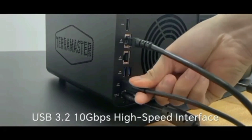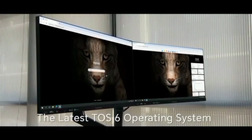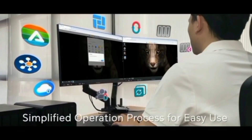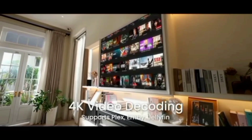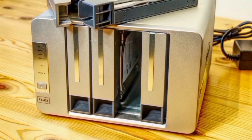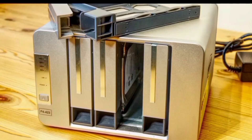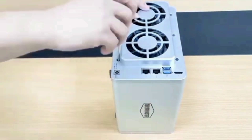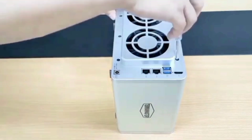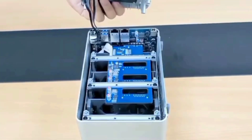This NAS offers a massive internal raw capacity of up to 80TB, compatible with 3.5-inch and 2.5-inch SATA HDDs and 2.5-inch SATA SSDs. It supports RAID 0, 1, 5, and 10, along with online capacity expansion and online migration. The built-in M.2 2280 NVMe SSD slot enhances storage efficiency with SSD cache acceleration. The F4-423 provides multiple backup solutions including centralized backup, duplex backup, snapshot, and cloud sync, ensuring your valuable information is protected against data loss.